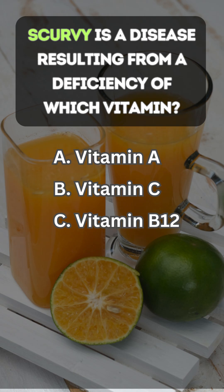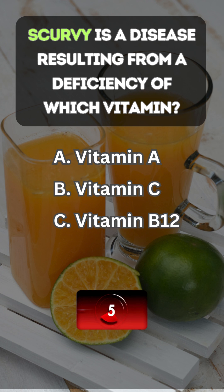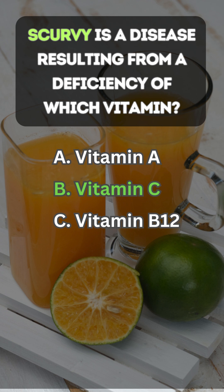Scurvy is a disease resulting from a deficiency of which vitamin? Answer B: vitamin C.